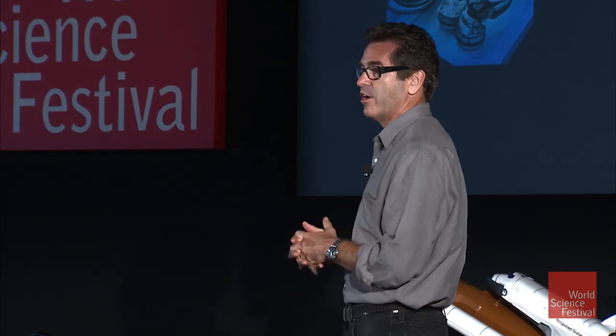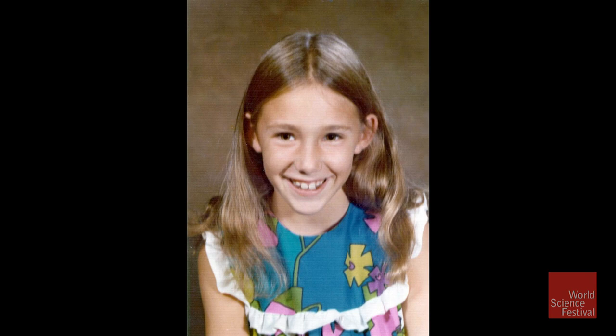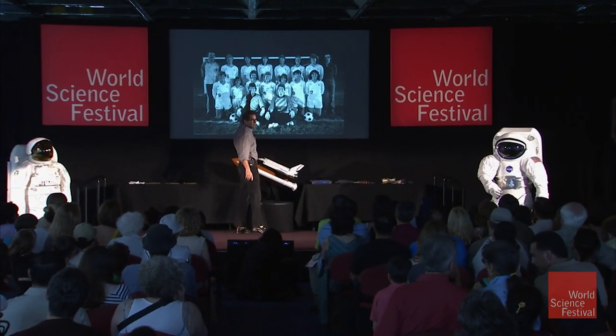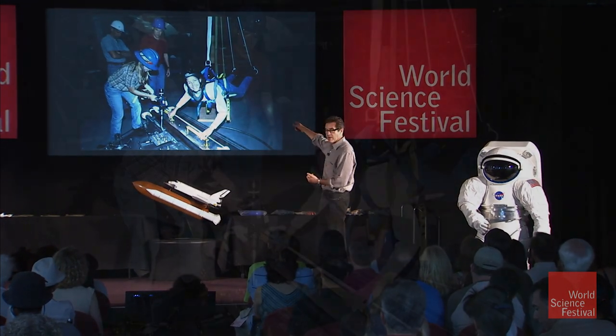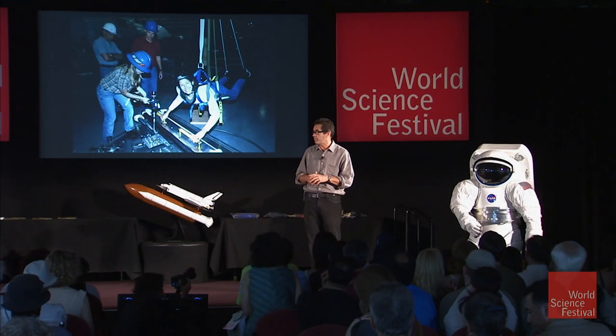We're going to have some people who have been there come up on stage. The astronauts are kind of young these days. This is Sandy Magnus at a younger age — she grew up in Belleville, Illinois, and she really enjoyed playing soccer. She studied hard and became an engineer. She got to do cool things to get ready to go to space, and it's just as much fun to train for a space mission as it is to go to space.